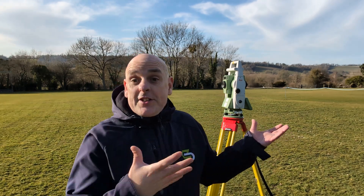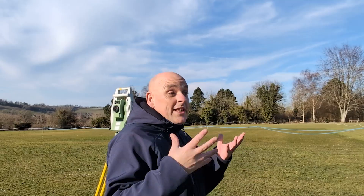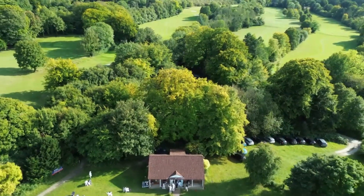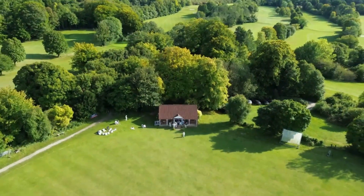This cricket field looks flat, right? You'd expect it to be — it's a cricket pitch. Well, it's not. And getting that wrong could actually be a costly mistake. What your eyes see and what's actually there are often two very different things. And that's why topographical surveys exist: to reveal the hidden details of the land.